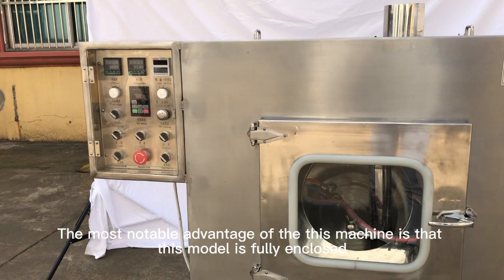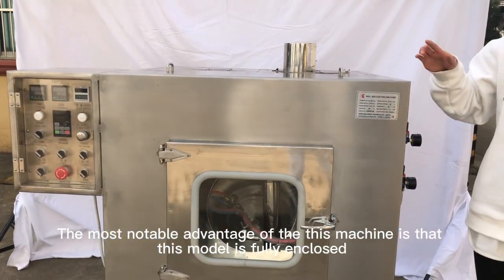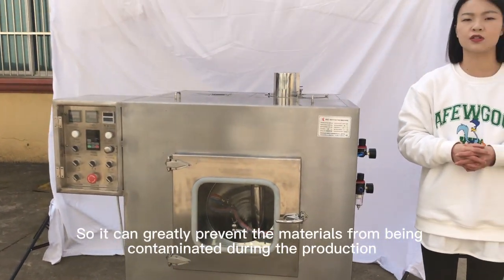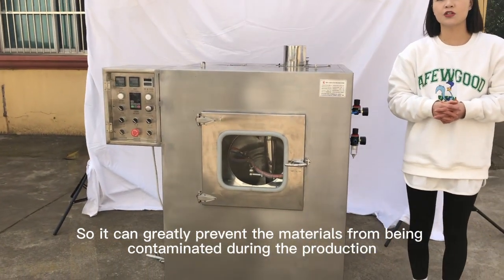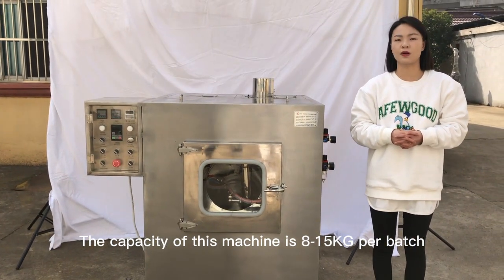The most notable advantage of this machine is that this model is fully enclosed, so it can greatly prevent the materials from being contaminated during the production. The capacity of this machine is 8 to 50 kg per batch.